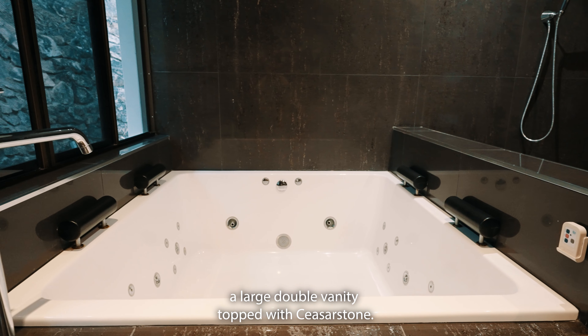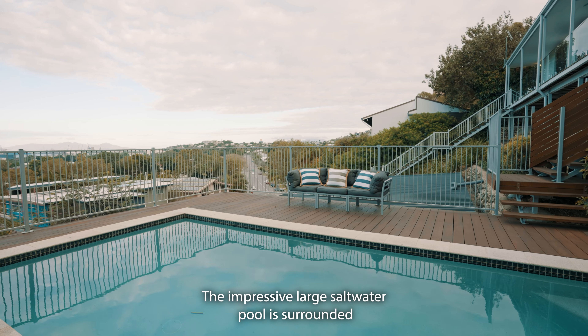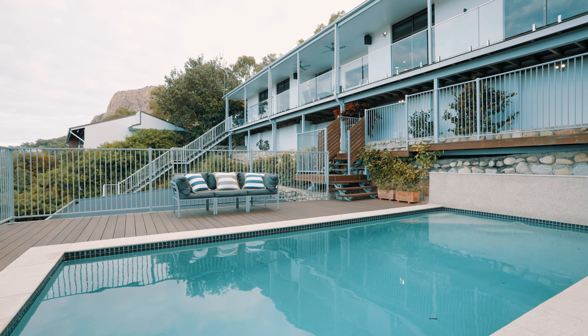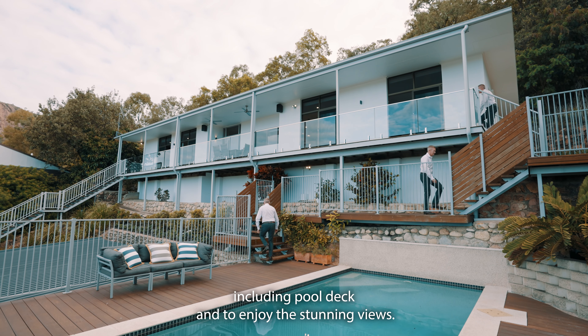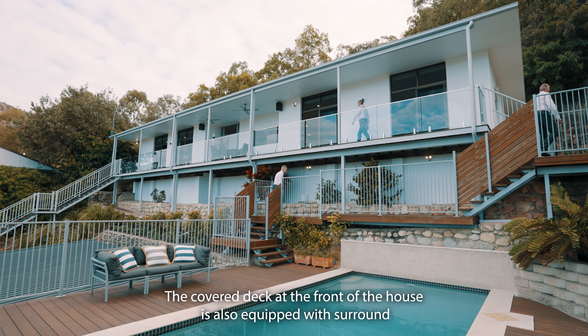A large double vanity top with caesar stone. The impressive large salt water pool is surrounded by generous timber decking to relax poolside. Plenty of outdoor entertaining space including pool deck to enjoy the stunning views. The covered deck at the front of the house is also equipped with surround sound.